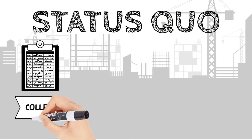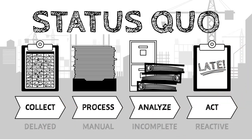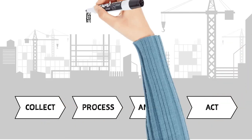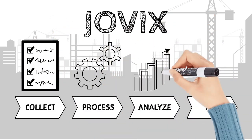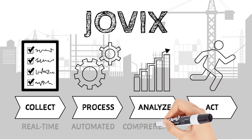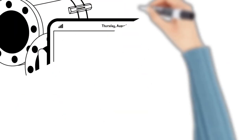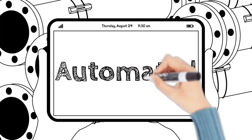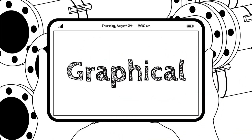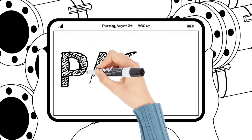Legacy systems are manual, error-prone, and slow, leading to reactive decision-making. Jovix transforms data into action, enabling the materials management team to do what they were meant to do: proactively drive construction productivity. Modern materials management is mobile, automated, and graphical, which allows users to make better decisions today with real-time information.